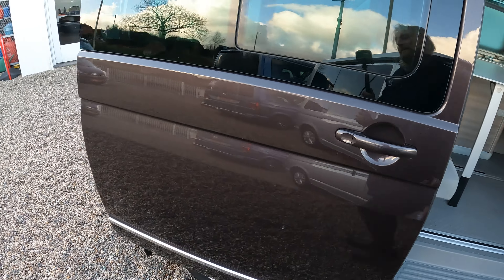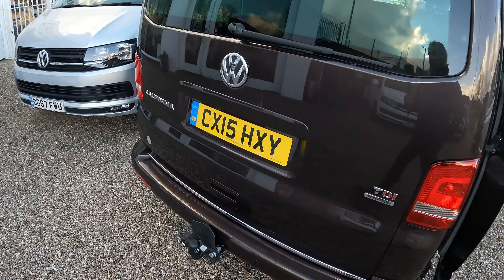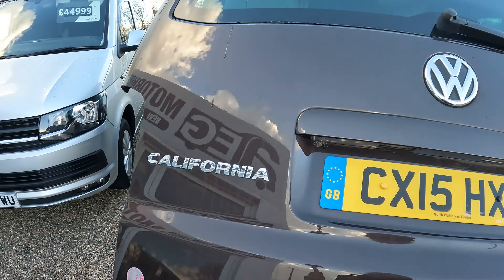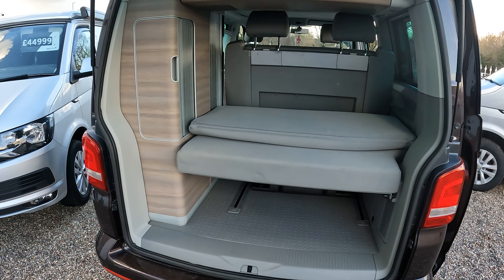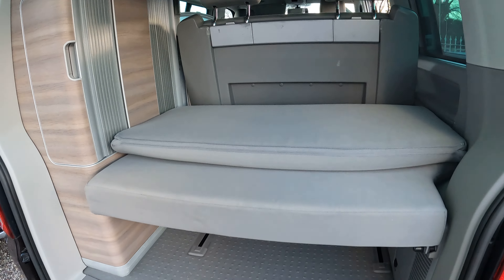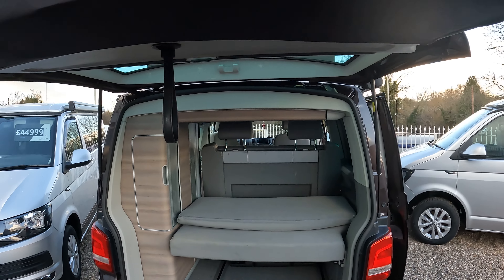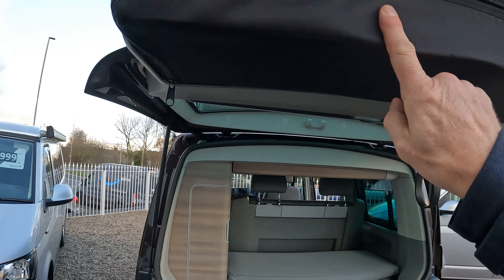Towards the back there's a tailgate door on this one. More storage in the back and underneath. Also in the boot you've got storage, presumably for your seats and the table.